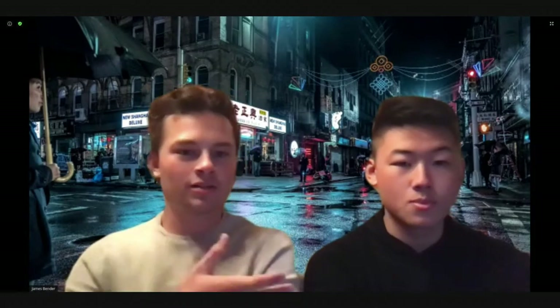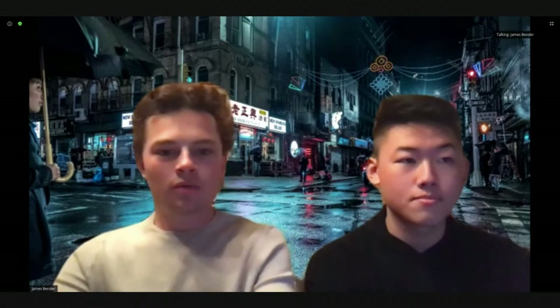Thanks for joining us at DevHacks. I'm James Bender, and I'm Cherisang, and we're the co-founders of Stiddle. Let me go ahead and share my screen here and we'll hop into the presentation.